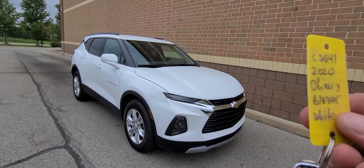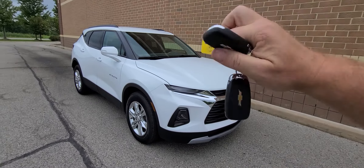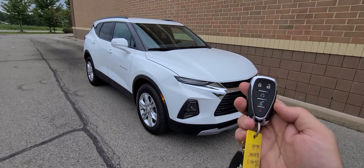2020 Chevy Blazer, white in color, stock number C3641. Comes with two smart keys — lock, unlock, remote start, power deck lid.